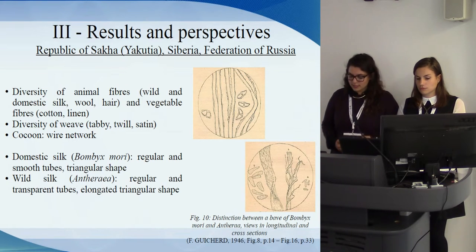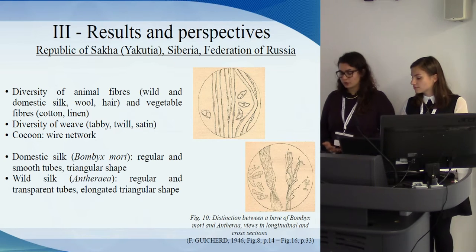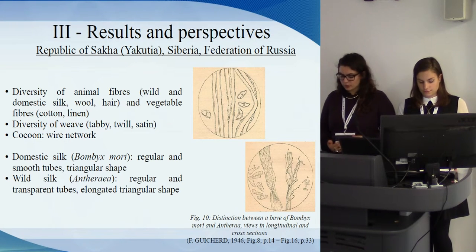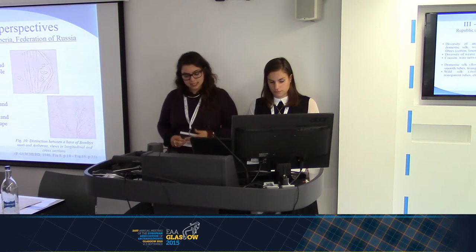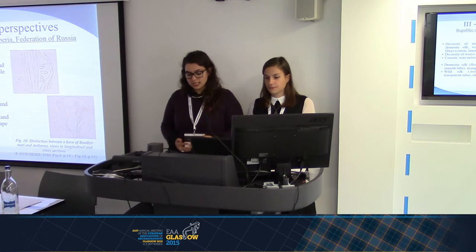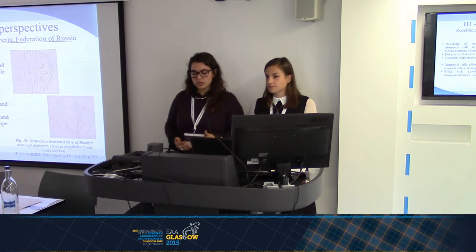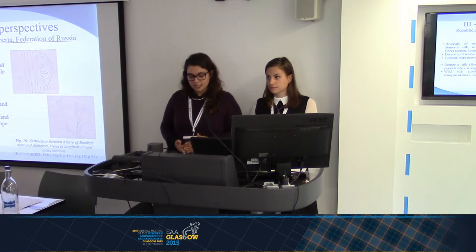There are two silk categories: domestic silk and wild silk. In both cases, whatever the species, the worm produces a silk thread to make a cocoon from which it transforms into a butterfly. The cocoon is formed by a wire network; shapes, colors, and sizes differ depending on the species of the worm. However, the cocoon wire is fragile, which is why it takes many cocoons to form a silk thread. Domestic silk is produced by the species Bombyx mori, native to China. To the naked eye, Bombyx mori silk has a shiny appearance. Viewed longitudinally, fibers resemble regular tubes and do not exhibit twisting. In cross-section, the fibers have a triangular shape whose vertices are rounded.